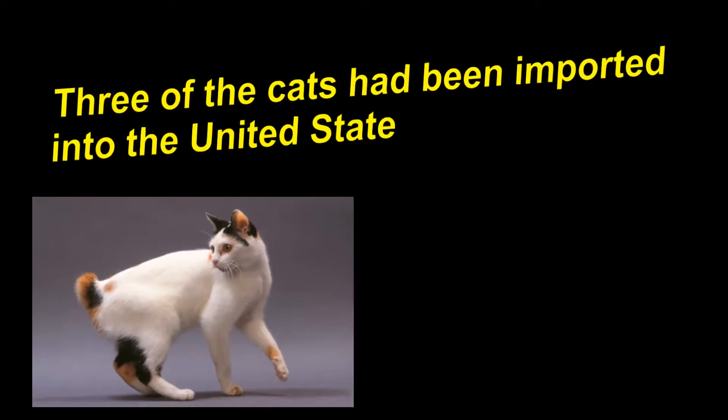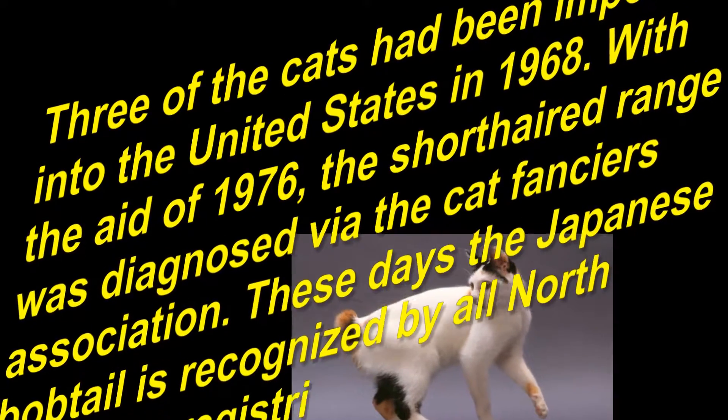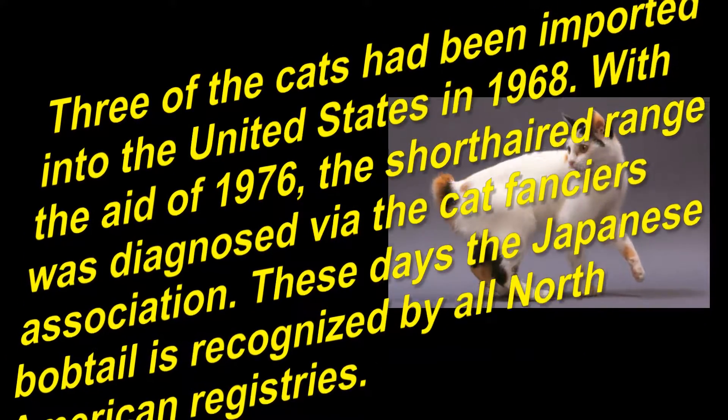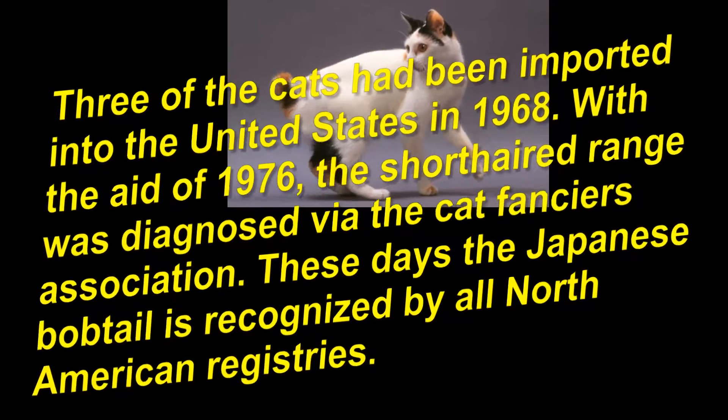Three of the cats were imported into the United States in 1968. By 1976, the shorthair range was recognized by the Cat Fanciers Association, and today the Japanese Bobtail is recognized by all North American registries.